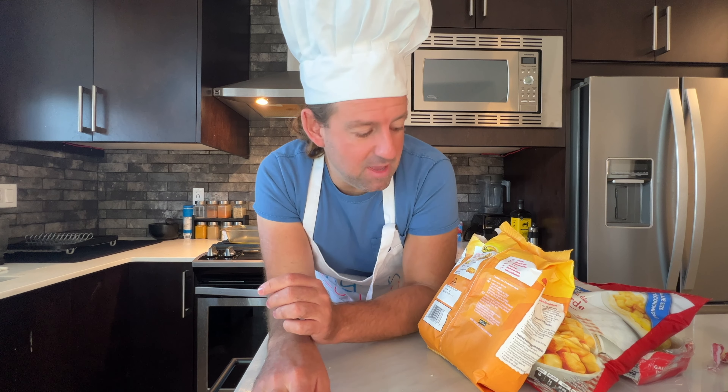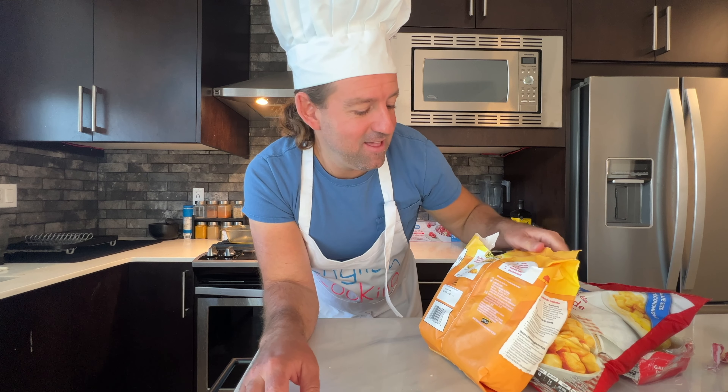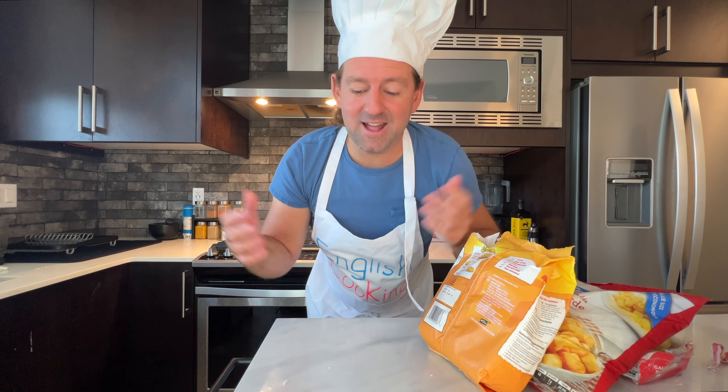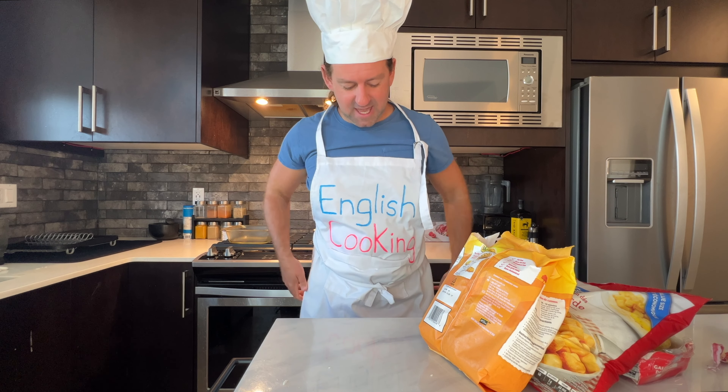Like I said, maybe some people buy these — I never do. I just bought these for the video to teach you guys about Western food. It's part of my English Cooking show, and that's why you're here today.